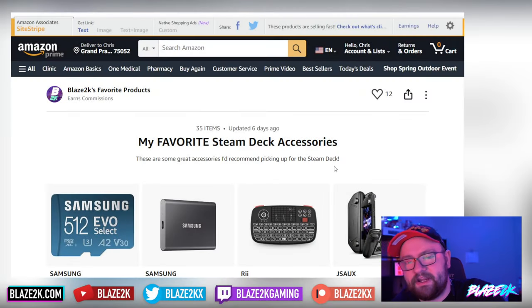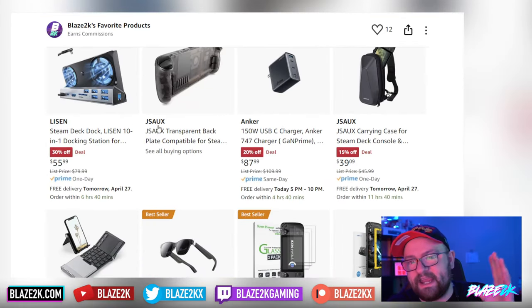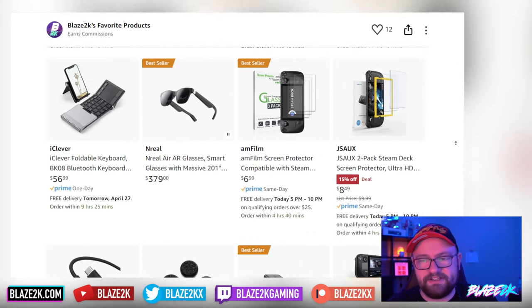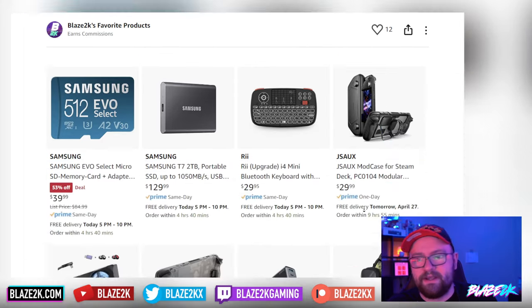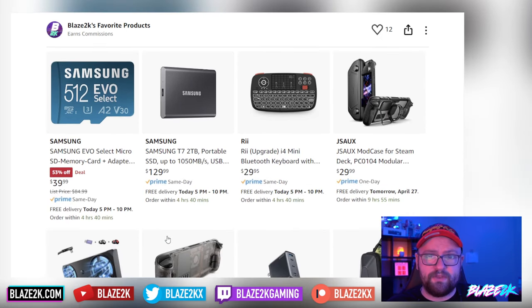Before we get into it, please check out our link of favorite Steam Deck accessories — I'll put it in the top comment and the video description. Go check it out, bookmark it, share it with friends. It's great for gift ideas, has everything you need for the Steam Deck, mostly everything has Amazon Prime delivery, and I'm always adding stuff to it so it's always updating.